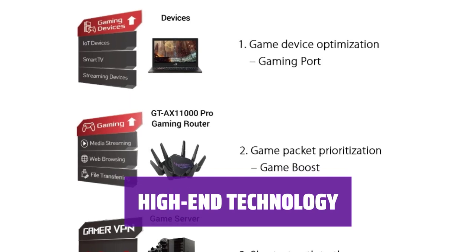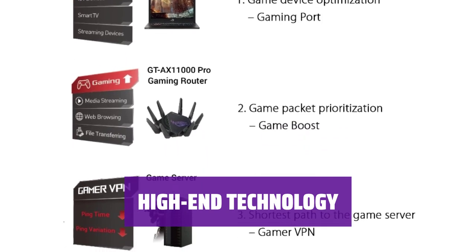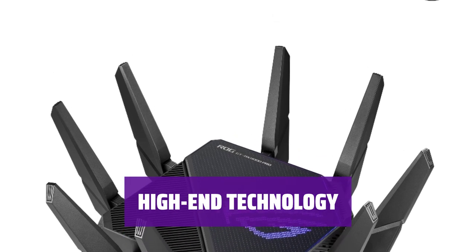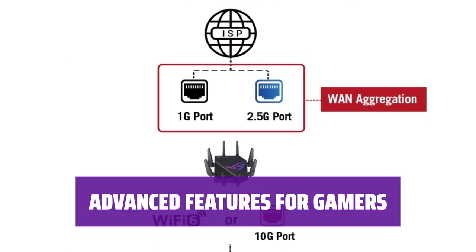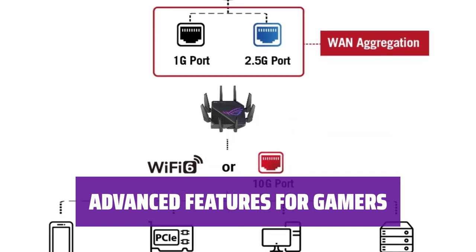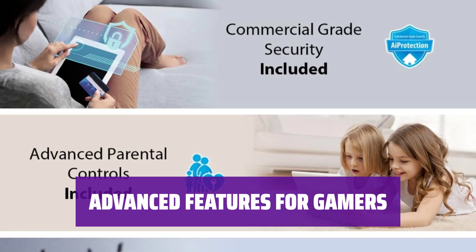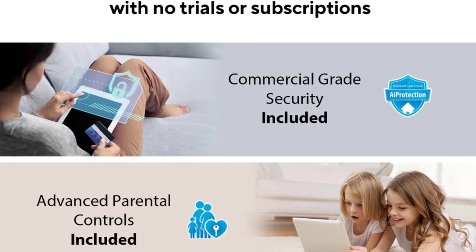For those craving high-end technology, look no further. This router offers superior performance and a slew of high-speed networking ports for the latest and greatest technology. With lifetime parental controls, advanced QoS settings, and network security software, all bundled into a slick, gamer-friendly interface, this router has everything a gamer needs.